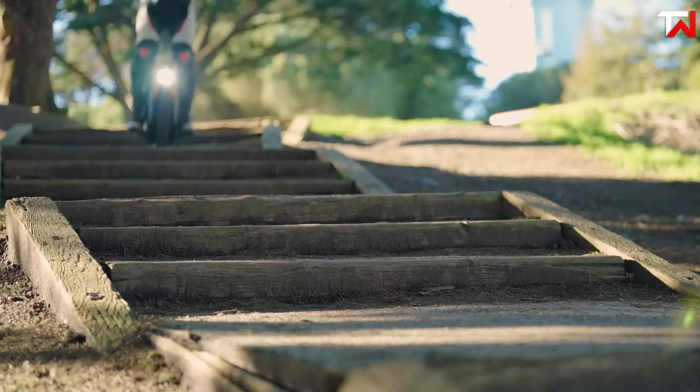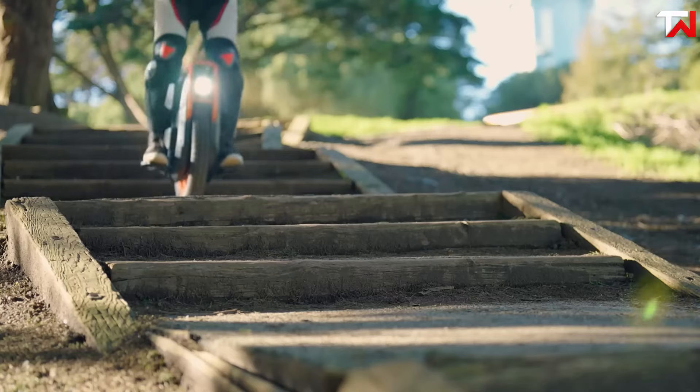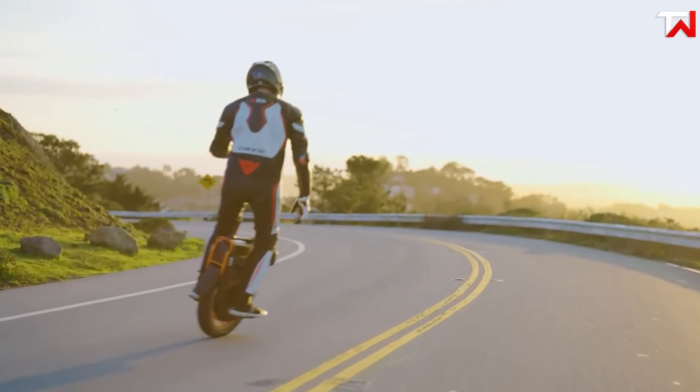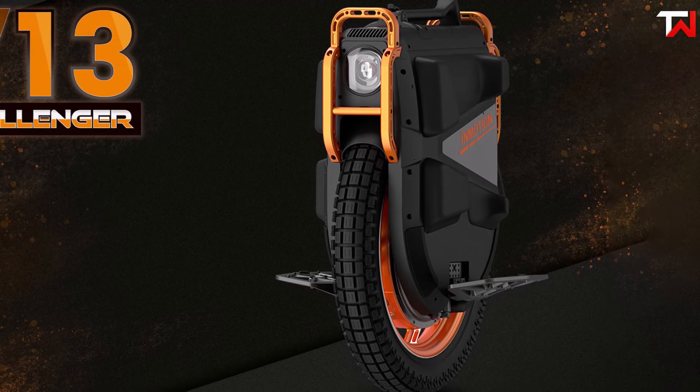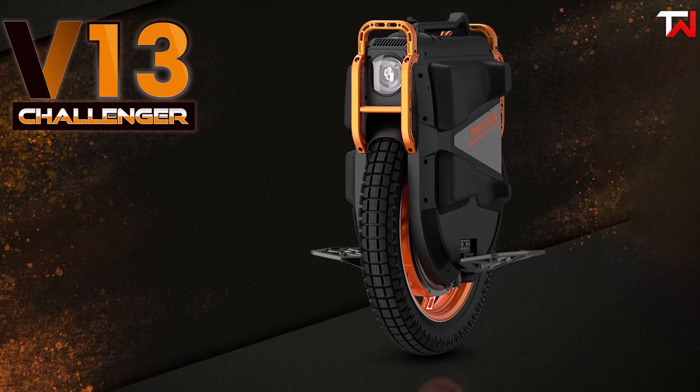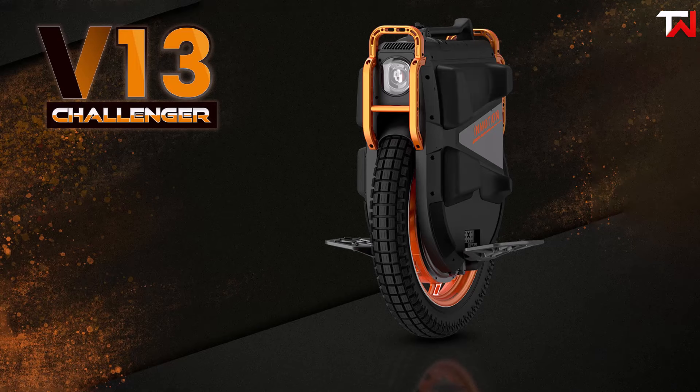Additionally, the V13 Challenger boasts an IP55 rating for water and dust resistance, along with a headlight and tail light for increased visibility. Charging takes between 4 to 6 hours with the stock charger. Overall, it combines high power, extensive range, and solid durability, making it a formidable choice for advanced riders.